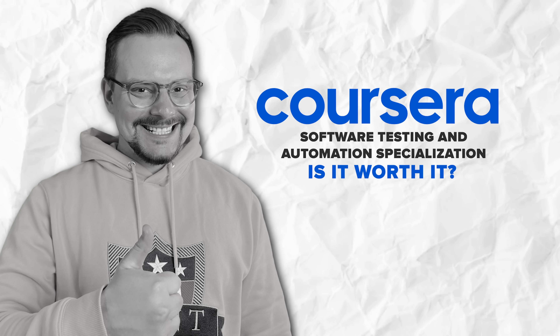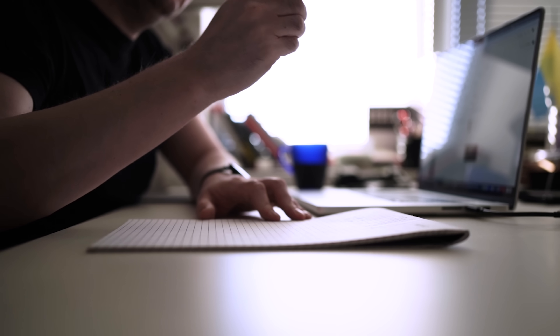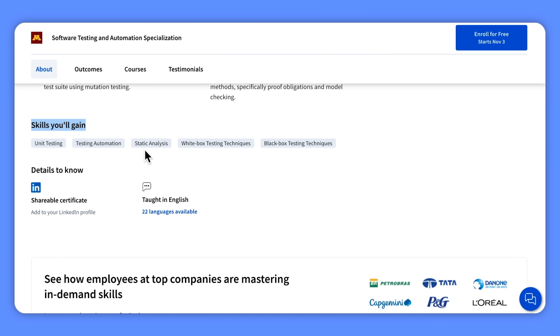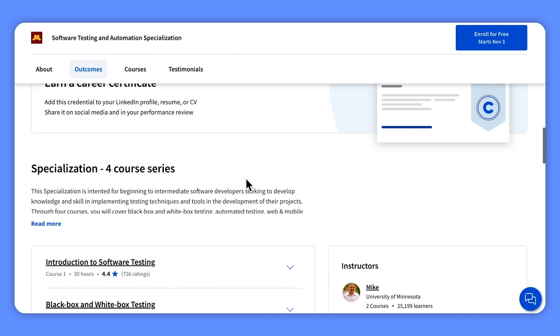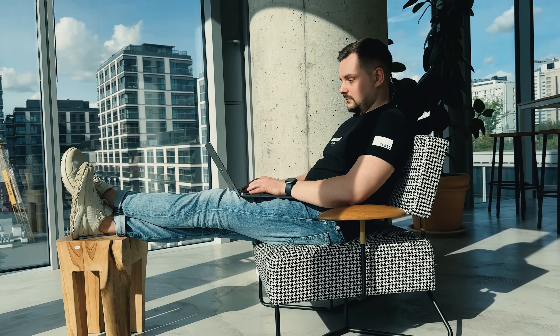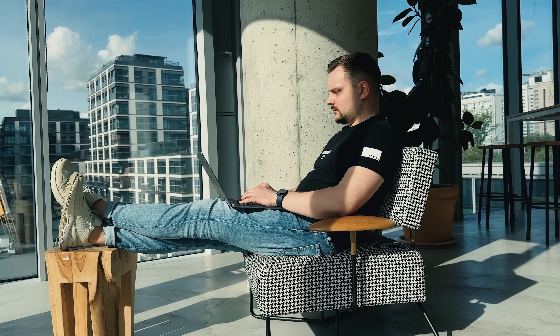Is the Software Testing and Automation Specialization worth it? I think choosing this specialization is a smart move if you are serious about mastering essential skills in software testing and automation. This specialization not only offers great foundational knowledge in testing methodologies, it also dives deep into automation techniques crucial for today's software development landscape. In my opinion, it offers practical insights and hands-on experience that will set you apart in the competitive tech industry.